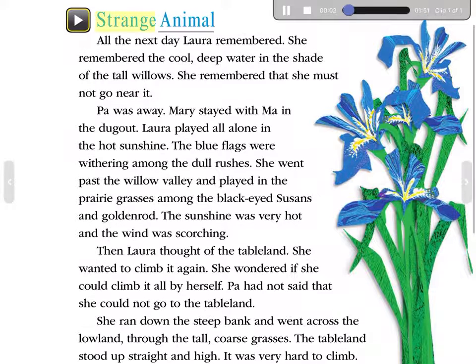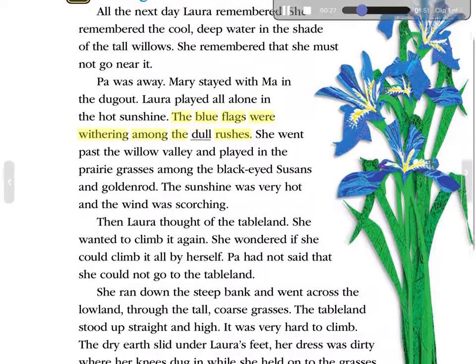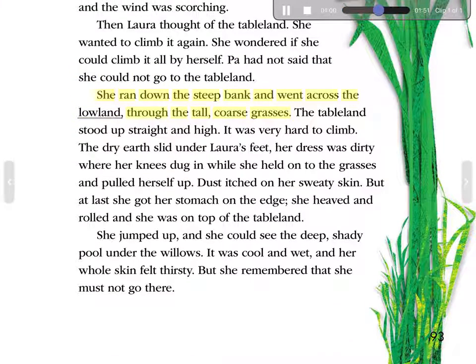Strange Animal. All the next day, Laura remembered. She remembered the cool, deep water in the shade of the tall willows. She remembered that she must not go near it. Pa was away. Mary stayed with Ma in the dugout. Laura played all alone in the hot sunshine. The blue flags were withering among the dull rushes. She went past the willow valley and played in the prairie grasses among the black-eyed Susans and goldenrod. The sunshine was very hot and the wind was scorching.